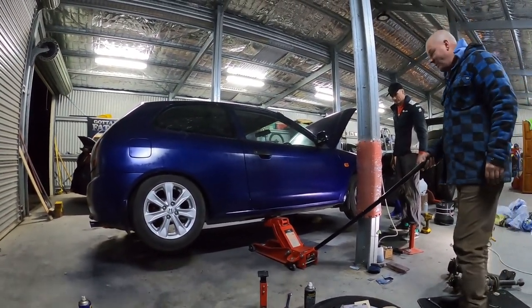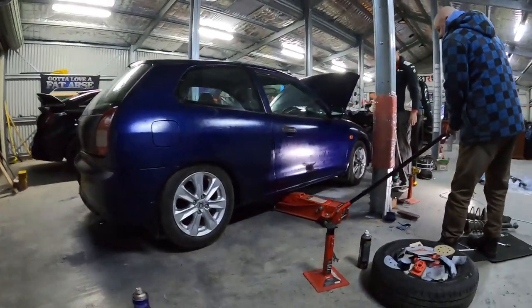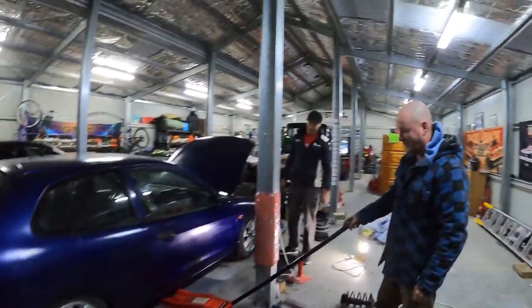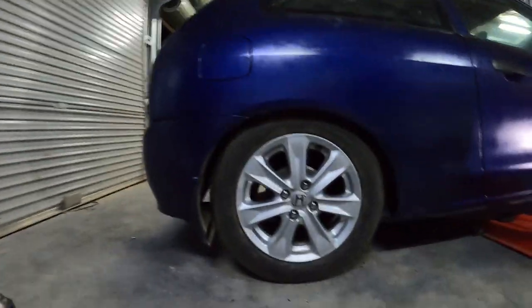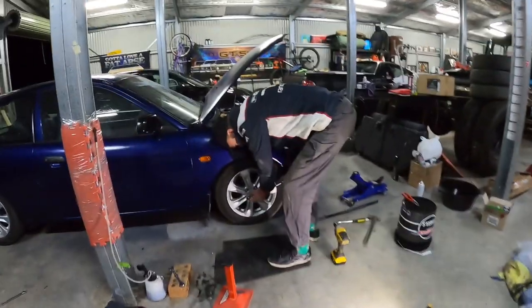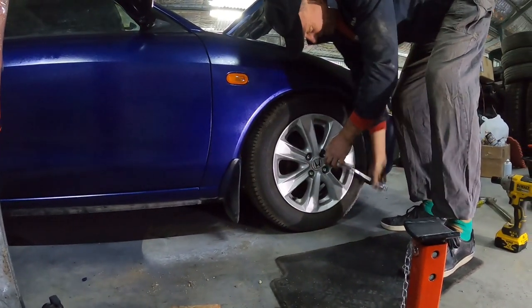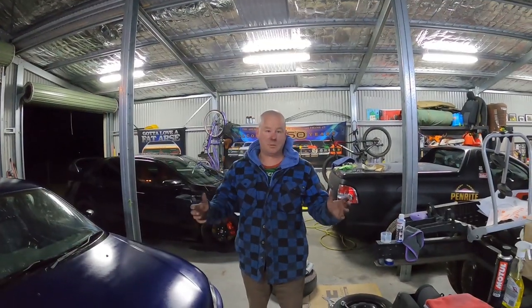Moment of truth here at Kony Garage - lowering and suspension, Frankie. Oh dear. Does it get any more rice than that, you reckon? Oh dear. That's a bit low.